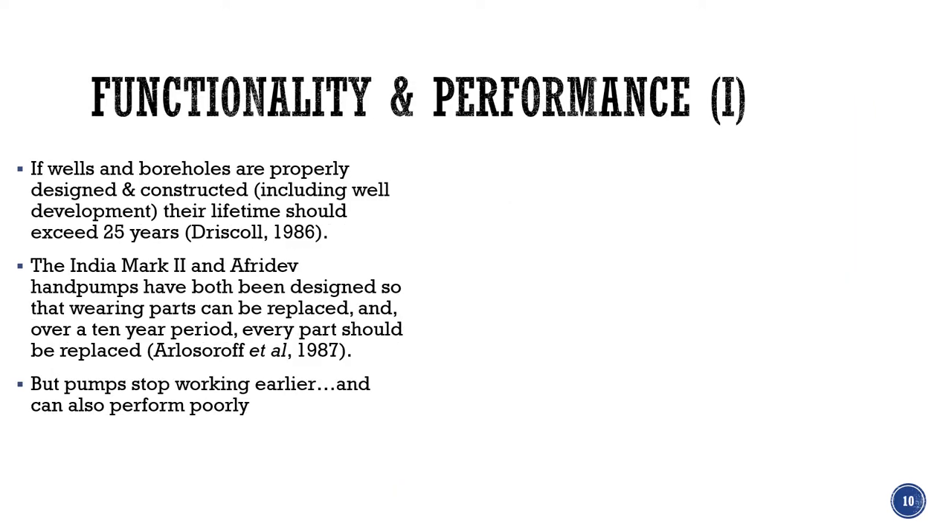If wells and boreholes are properly designed, constructed, developed and installed, their lifetime should exceed 25 years. When it comes to the pump installed in the well, the India Mark 2, Afrodev and bush pump have all been designed so that wearing parts can be replaced. Over a 10-year period, every part should actually be replaced. But pumps do stop working earlier and can also perform poorly.